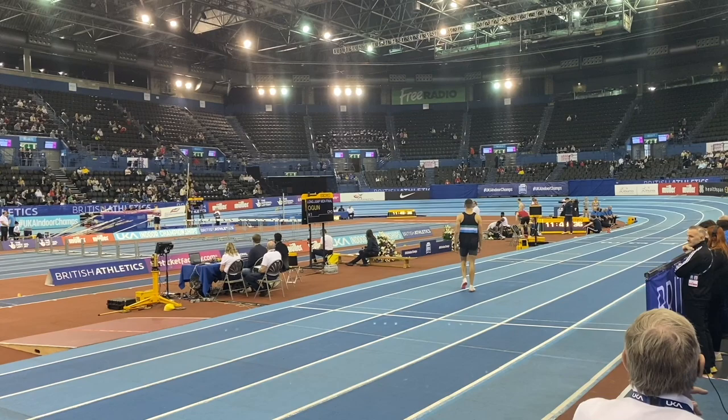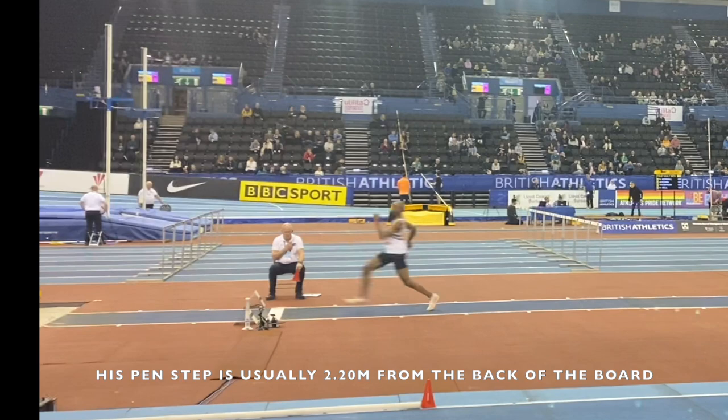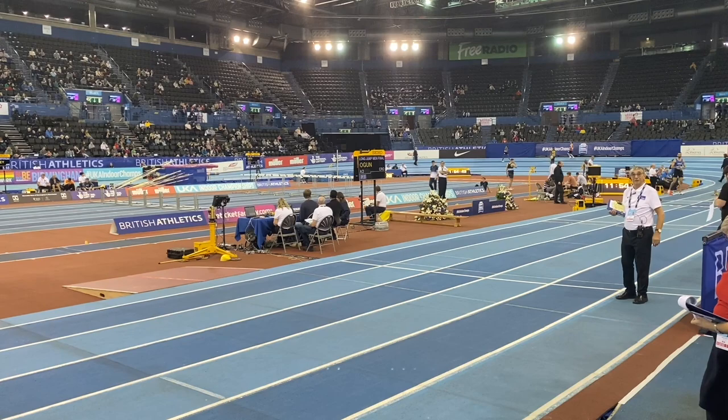Paul opened with a jump of 7m21, which was a great start. From a technical point of view, I can now see that he was a little bit too far back from the board on his takeoff. He should have been around about 220 and that looked like 240, so that resulted in some backward rotation and a lack of horizontal velocity across the board. Nevertheless, it was a good start.